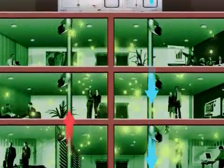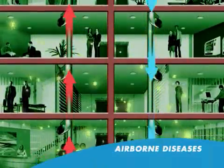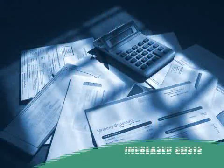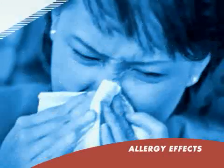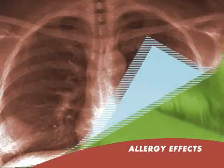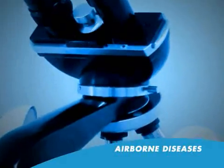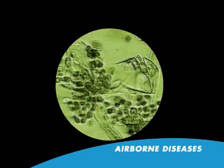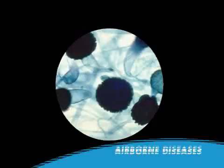Once inside the air conditioning system, mould and bacteria cause four sets of problems: allergy effects, airborne diseases, litigation risks and increased operating costs. Allergy effects include burning eyes, sneezing, headaches, tiredness, as well as asthma, sinusitis, bronchitis and absenteeism. Airborne diseases range from influenza, the common cold, SARS and pox viruses, as well as bacterial pneumonia, tuberculosis and Legionnaires disease.